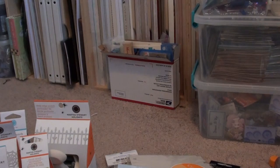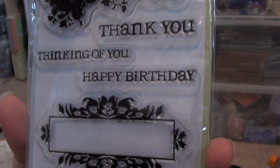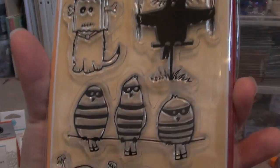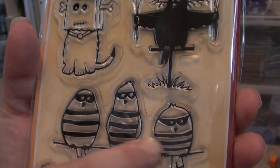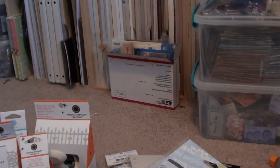Then this one says You're Invited and has frames, Thank You, Thinking of You, and Happy Birthday — it's really pretty. And then this one here is another Halloween stamp. I thought it was really cute because it almost looks like the birds are in jail. It says Trick-or-Treat — really neat.